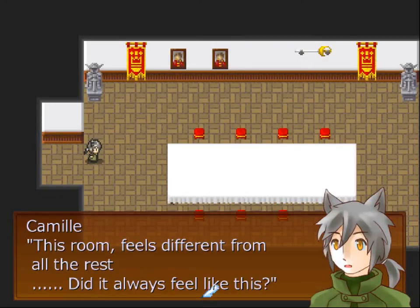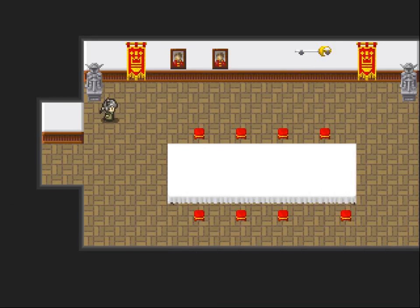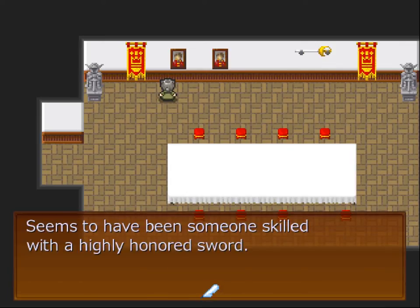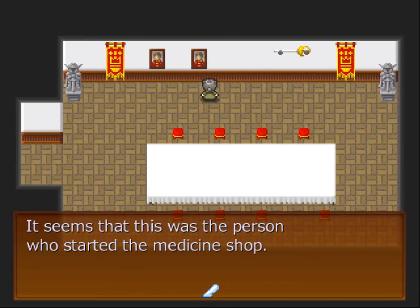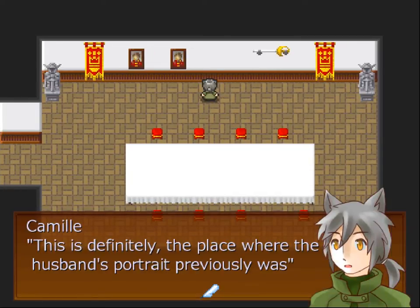Let's go use the dining room key. This room feels different from all the rest — it almost feels as if I'm being watched by the ancestors, which makes me uneasy. Just a statue. Portrait of someone of the previous previous generation — seems to have been someone skilled with a highly honored sword. A portrait of someone of the previous generation — it seems that this was the person who started the medicine shop. This is definitely the place where the husband's portrait previously was.